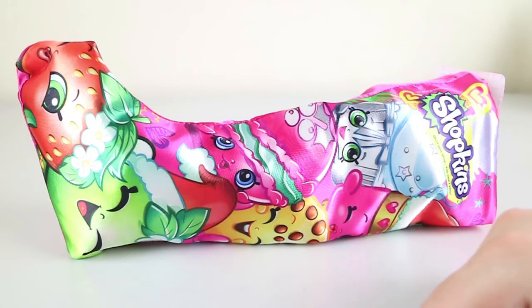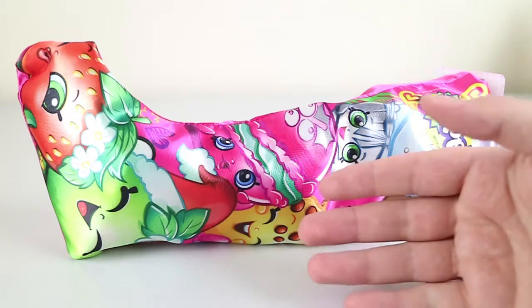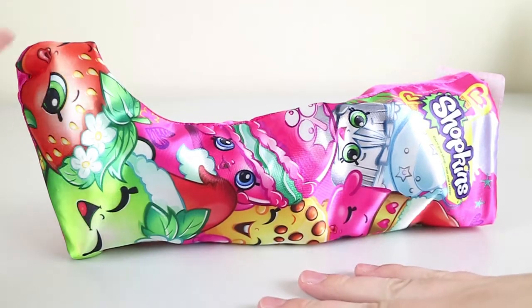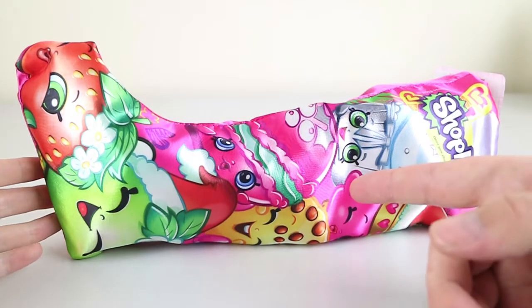We don't actually celebrate Christmas in July in any way. It was just an excuse to put things in a Shopkins stocking and open them. So if you do celebrate Christmas in July, Merry Christmas in July — but if you don't, bad luck, we're going to open this anyway.